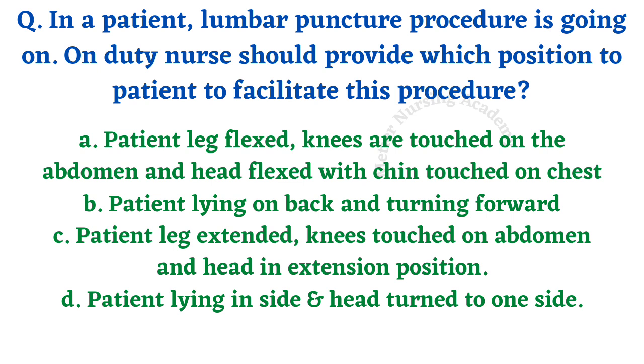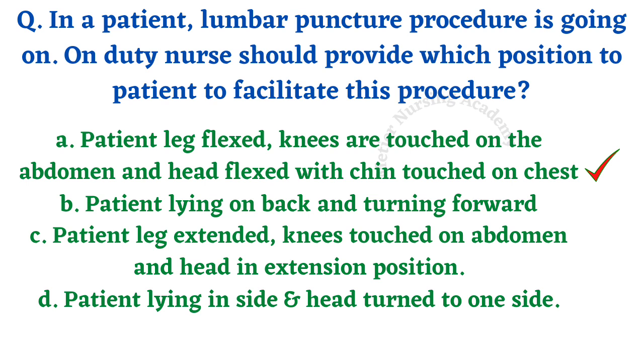In a patient where a lumbar puncture procedure is ongoing, the on-duty nursing officer should provide which position to facilitate this procedure? Options: patient leg flexed with knees touched on abdomen and head flexed with chin on chest; patient lying on back turned forward; patient leg extended with knees on abdomen and head extended; patient lying inside with head turned to one side. The right answer is option A — leg flexed, knees on abdomen, chin on chest — in simple words, the knee-chest position.